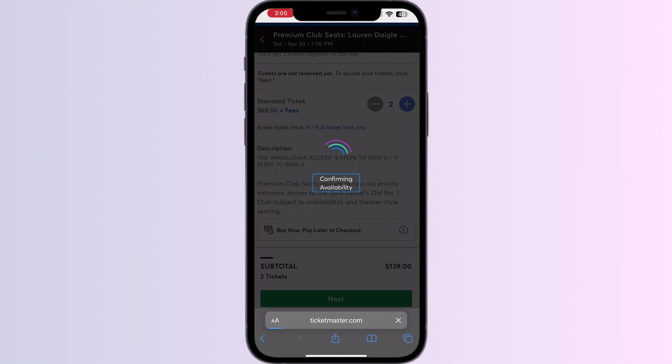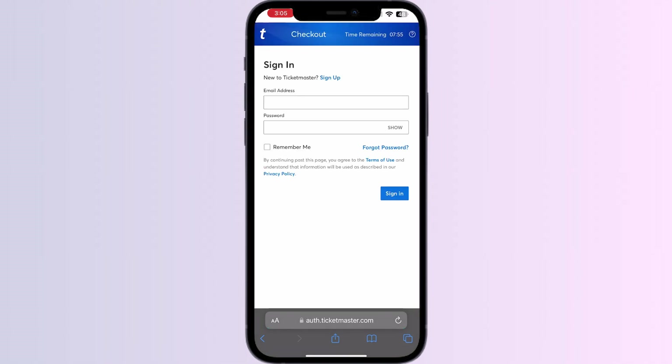Once you have done that, you will be redirected to sign in. If you already have a Ticketmaster account, sign in, or else you can sign up.